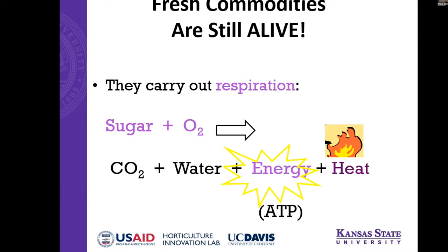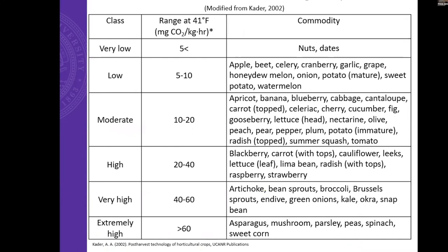That's why we are mostly concerned with respiration — it's going to heat the commodity up, and that's what we want to prevent in post-harvest handling. We don't want it to become warm. The higher the respiration rate, the more heat the commodity will produce, and that will diminish the shelf life.